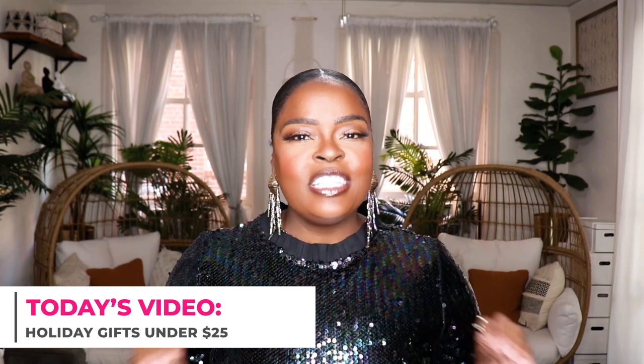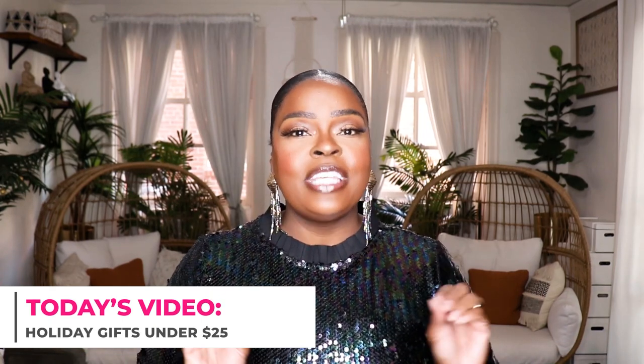Today's video is going to be my first gift guide of the year and everything in this video is $25 and under. I have some really creative, really great gifts that you all can create to give away to your loved ones. These gifts are so good, so if you want to see a bunch of gifts you can give for $25 or less, stay tuned for this video.